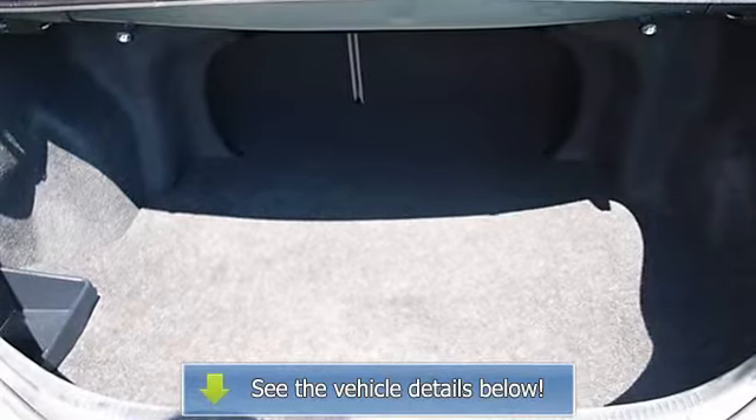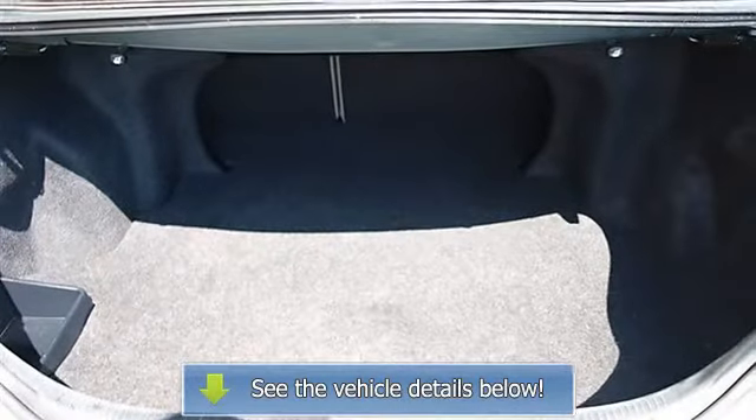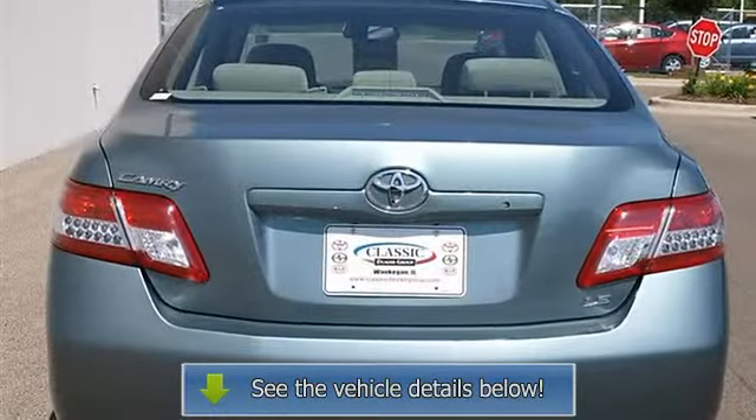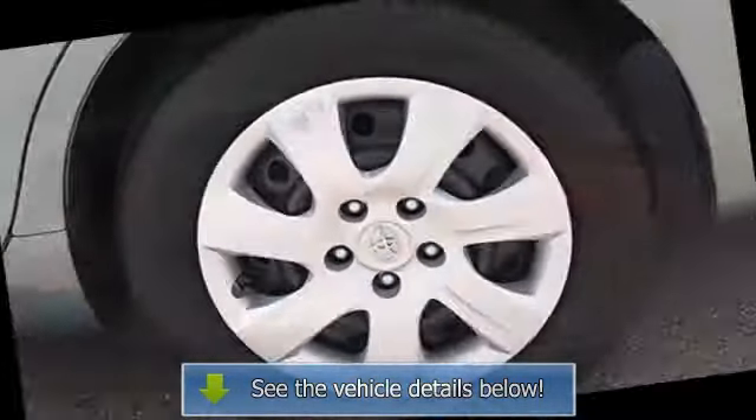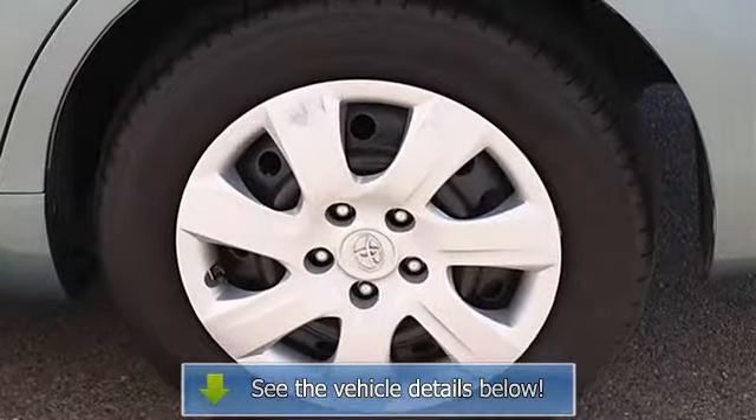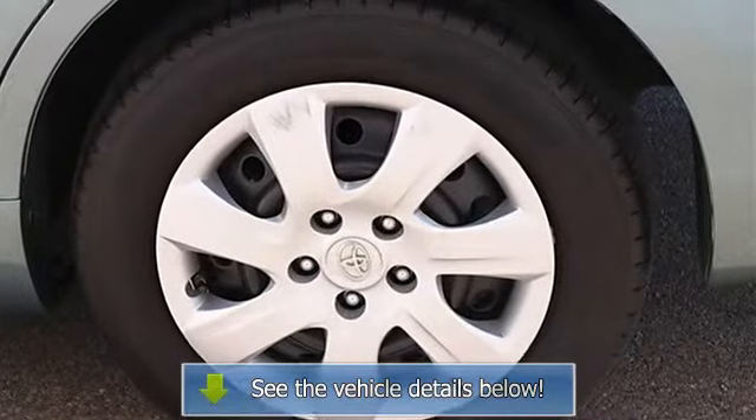Driver Vanity Mirror, Passenger Vanity Mirror, Front Reading Lamps, Traction Control, Electronic Stability Control, Tire Pressure Monitoring System, Passenger Airbag On-Off Switch, Rear Head Airbag, Emergency Trunk Release.